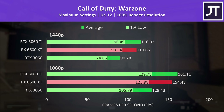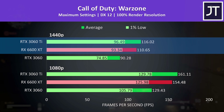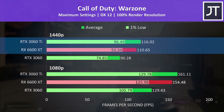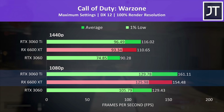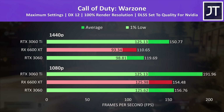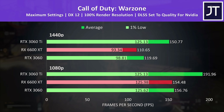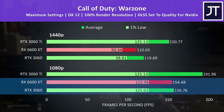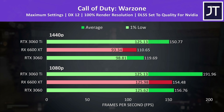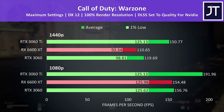Call of Duty Warzone also seems to favor the 6600 XT, which was fairly close to the 3060 Ti at both resolutions. The 3060 Ti just had a 5% lead over the 6600 XT at 1440p and a 4% lead at 1080p — impressive stuff for the 6600 XT, which was around 20% ahead of the 3060. This is another game that implements DLSS, and once enabled the 3060 is able to overtake the 6600 XT — still very close at 1080p, though the difference is a bit larger at 1440p.